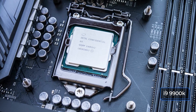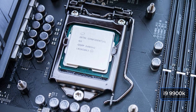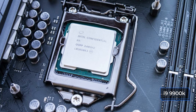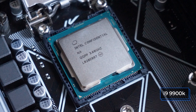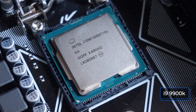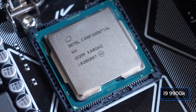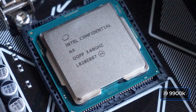The i9-9900K is the flagship of the ninth generation of Intel processors. It features the Coffee Lake architecture on a 14nm process, with eight cores and 16 threads, as well as an increased cache at all levels compared to previous models. The base frequency is 3.6 GHz, but cores can boost in a range from 4.7 to 5 GHz. Both processors should provide high FPS in modern games at ultra-high graphics settings — let's check it now.